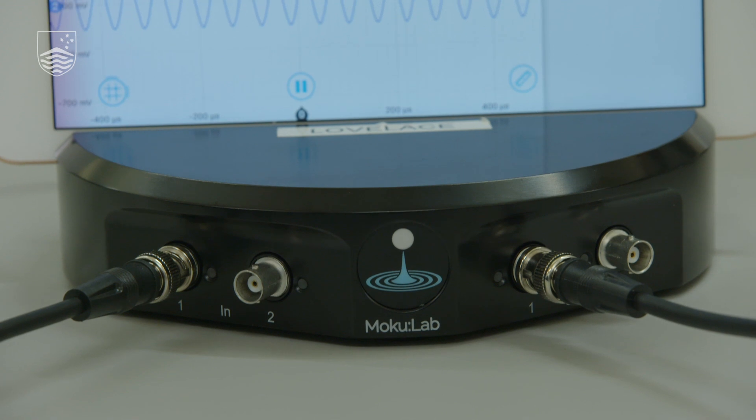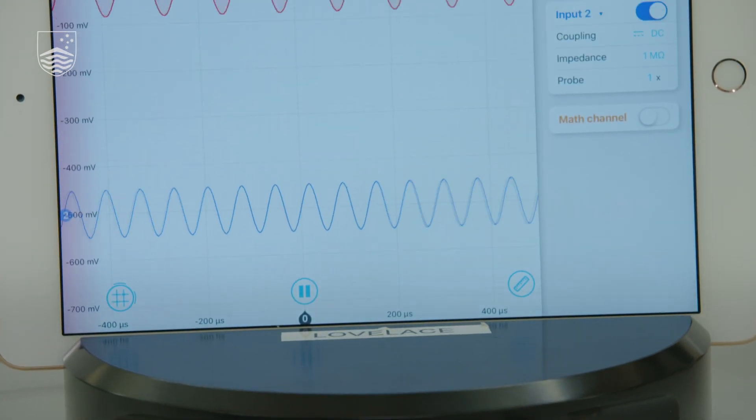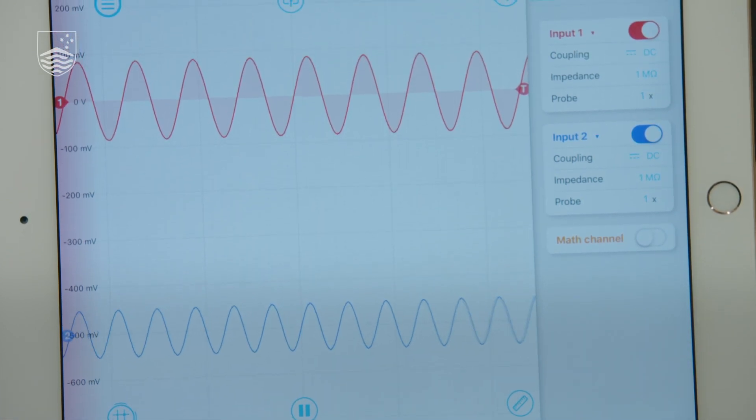Since 2018, we have augmented the lab with modern Moku instruments, which facilitate remote real-time labs with multiple instruments incorporated into one networked device.